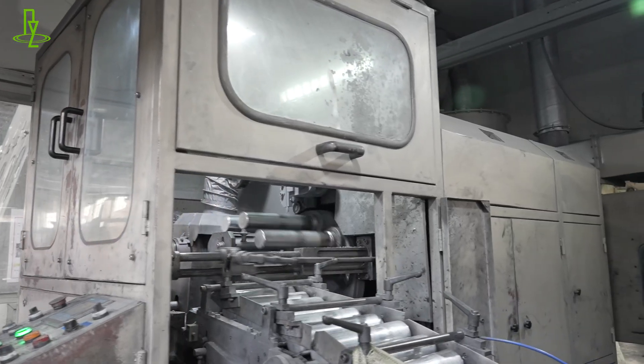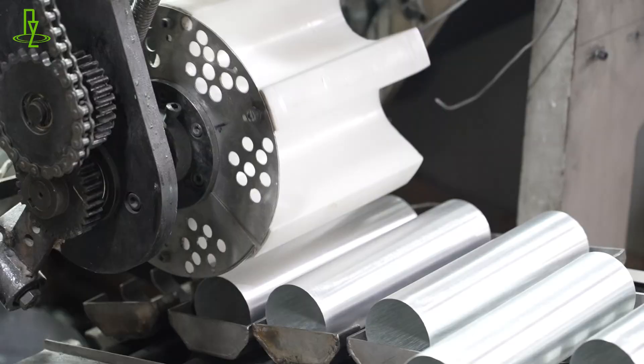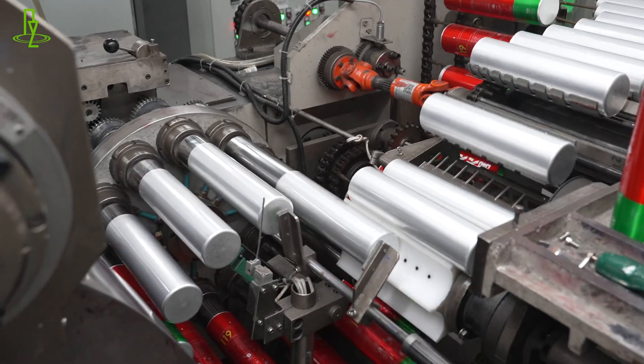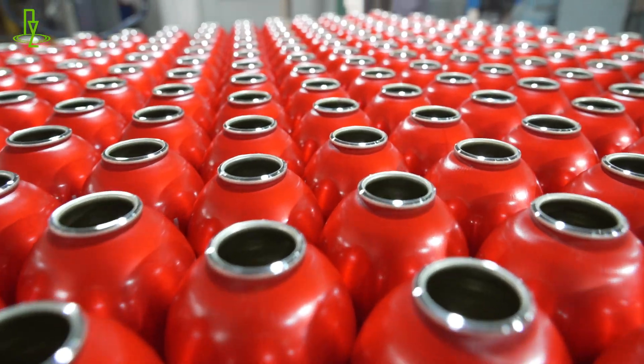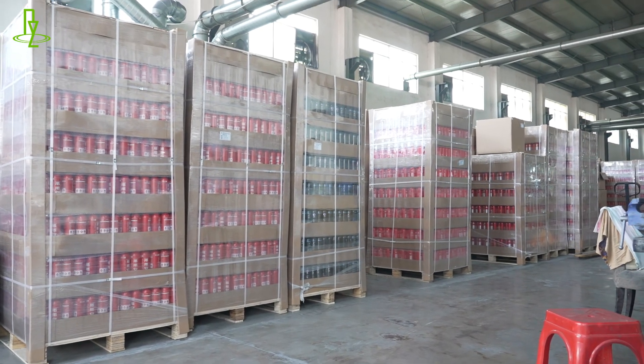Our aluminum bottle production line is equipped with automatic extruder, automatic internal coating machine, automatic printing machine, and automatic inspection system for a series of strict quality control to ensure the production of safe and reliable aluminum bottle fire extinguishers.